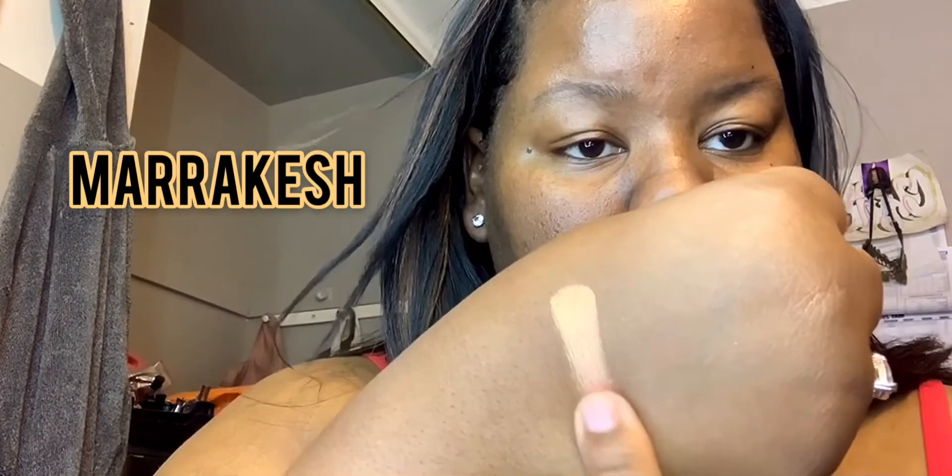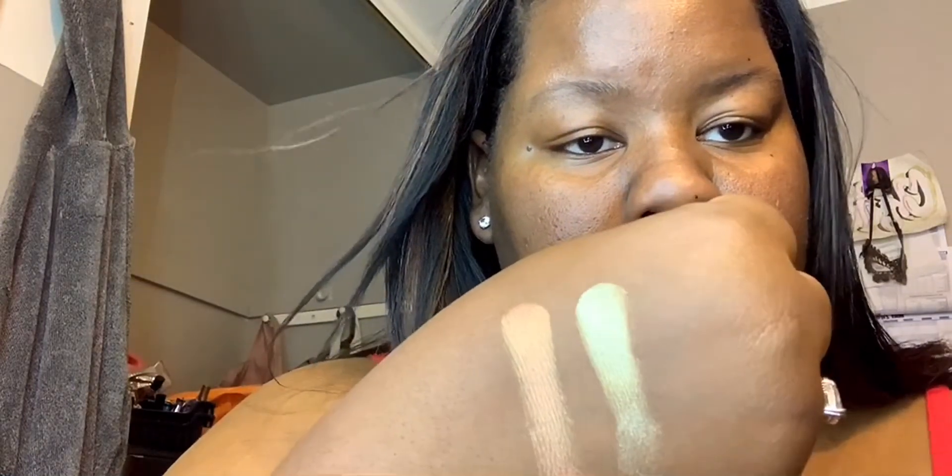Oh my goodness, every color in here is like bomb and my camera — I feel like it's not doing justice. With the bare eye, oh my goodness, this is awesome. I'm trying to capture it with my little phone but these are shimmers.